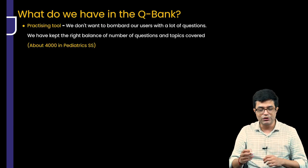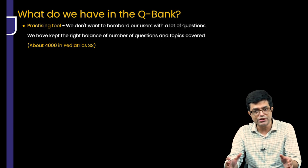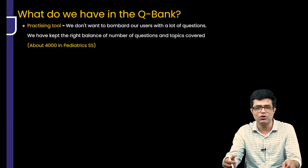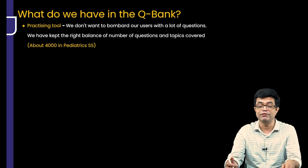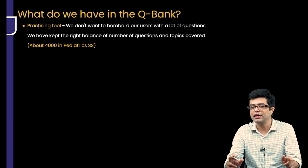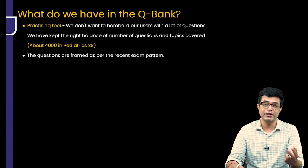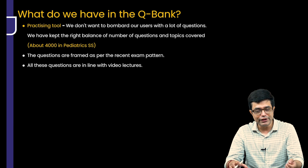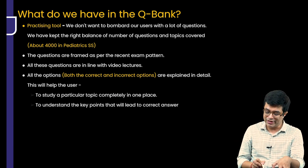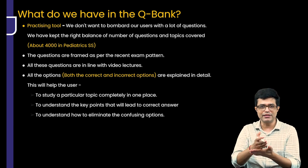What do we have in the QBank? As a practice tool, we don't want to bombard users with 10,000 or 50,000 questions because we know you have limited time. So we have handpicked about 4,000 questions in Pediatrics, and these have gone through two levels of processing. There will be a way to directly communicate with the faculty to ask about explanations for particular questions. The QBank is lean but very effective — the questions are framed as per the recent exam pattern with more clinical scenarios, and all options, both correct and incorrect, have been explained in detail. This helps you study a topic completely in one place, understand the key points leading to the correct answer, and know why a particular confusing option is not the answer.